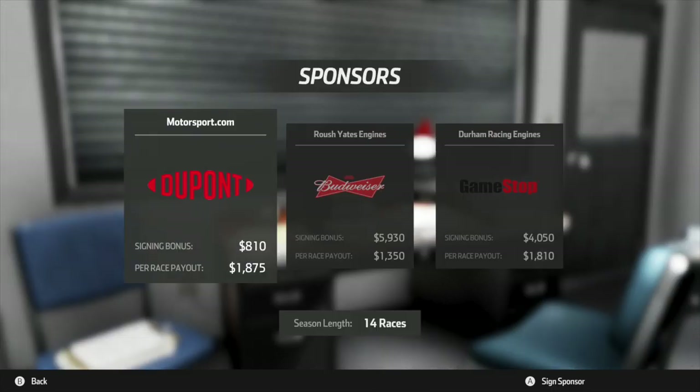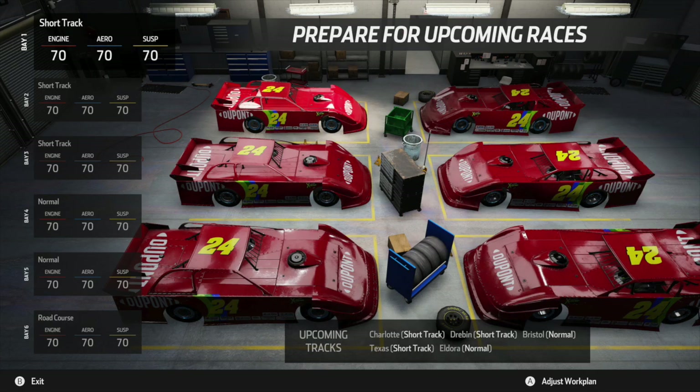This shows us sponsors that were modded in, and seeing sponsors like GameStop, Budweiser, and DuPont in NASCAR Heat 3 is really cool. It makes me think about what if we could get sponsors like this in a NASCAR game without modding them. Seeing DuPont on a modded Jeff Gordon late model is really cool, and the person who made this once again paid a lot of attention to detail with the rainbow on the side of the car and using the correct number 24 font.